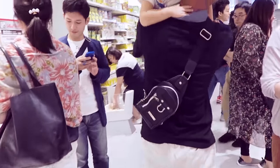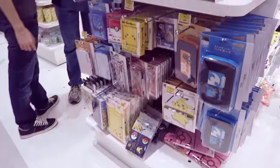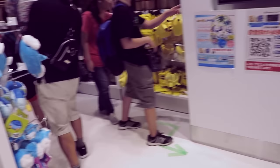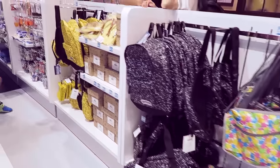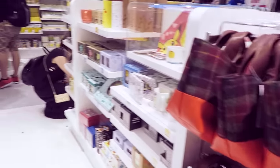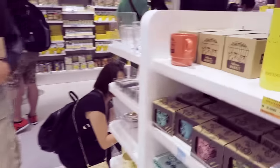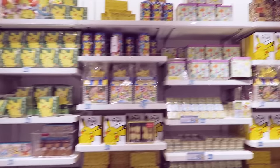It's so busy in here. There are DS cases, socks — awesome socks — towels, bags, mugs, and loads and loads of cookie tins. Awesome cookie tins — I love my cookie tins.